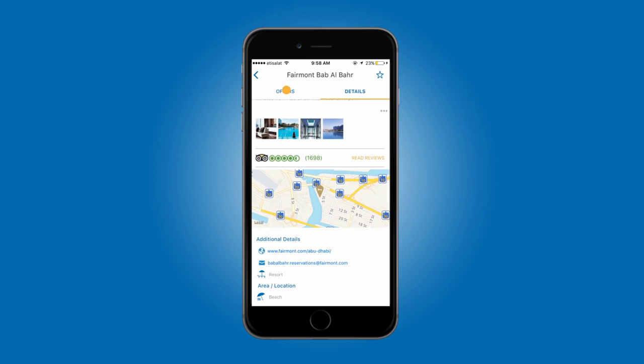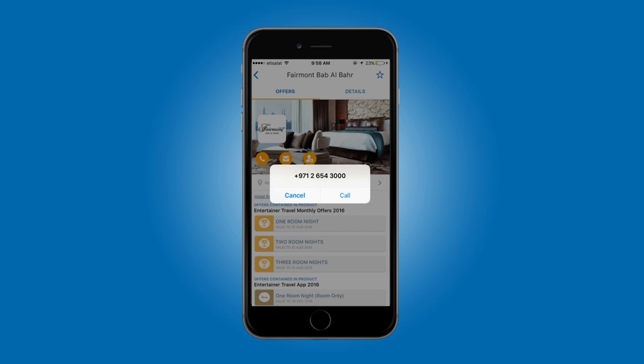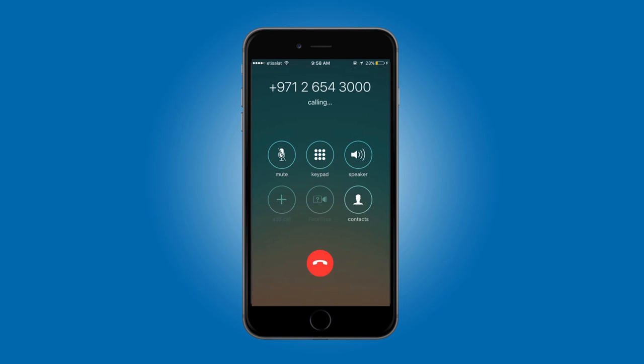If you're ready to make a booking, you can simply tap on the phone icon right here and call the hotel directly from your app. Make sure to let the hotel know that you would like to use your Entertainer Hot Summer Nights offer so that they can check the availability for your travel dates.